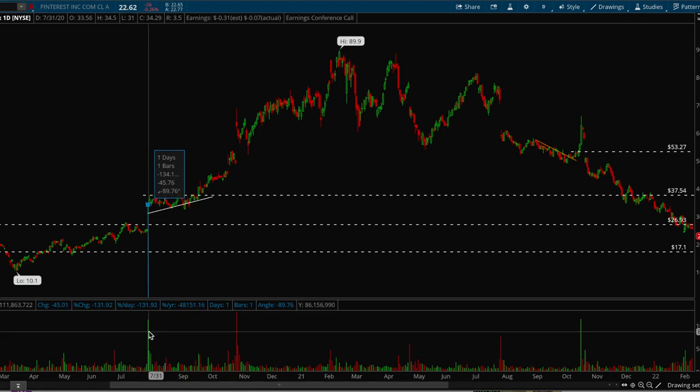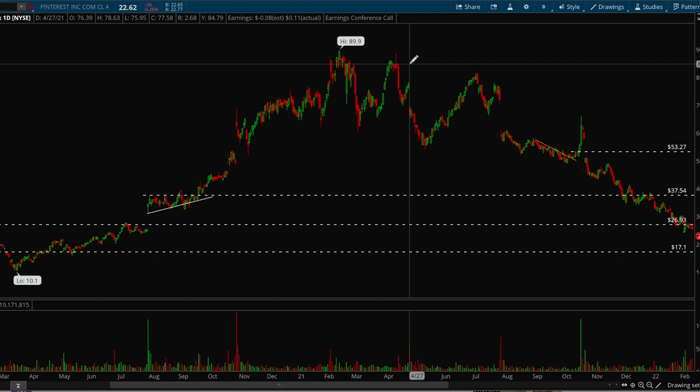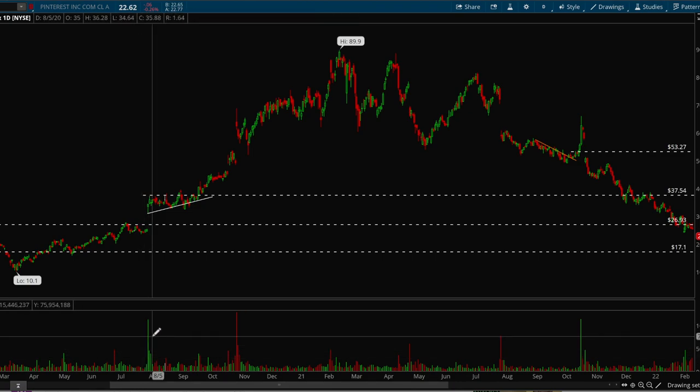This strategy works best in bull markets, though it does work in bear markets as well. In bull markets almost everything is going up, but if you want the best returns, you need to be in the stocks that institutions are buying up. The way to identify those is by looking for volume clues — specifically skyscraper volume on an earnings report or some sort of catalyst.